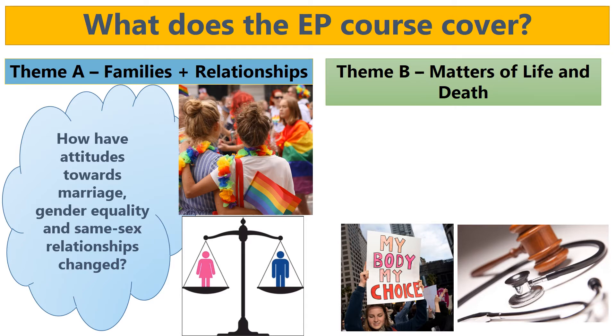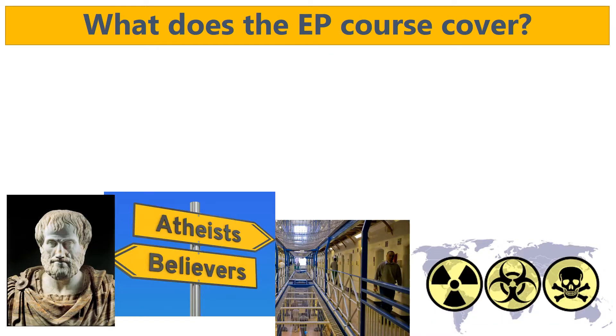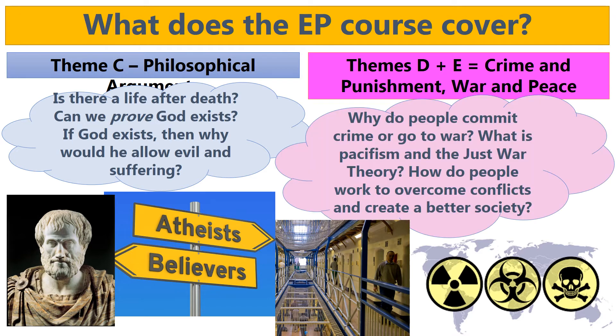Theme B is a little bit like medical ethics - that one is about matters of life and death, so it asks questions like can we justify allowing euthanasia, or late-term abortions, or animal experimentation. We also look into things like environmental ethics within the matters of life and death unit. For Theme C we look at philosophical arguments, looking at philosophers such as Aristotle and Plato. We're questioning whether or not we can ever prove that God exists or something like the soul exists, and we're also asking whether or not there are things such as a life after death.